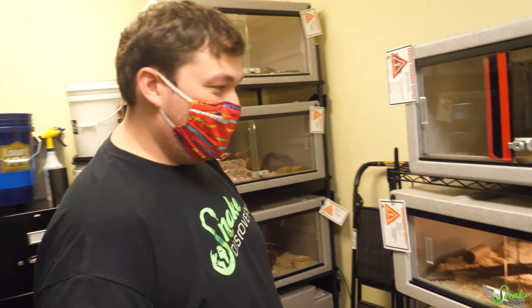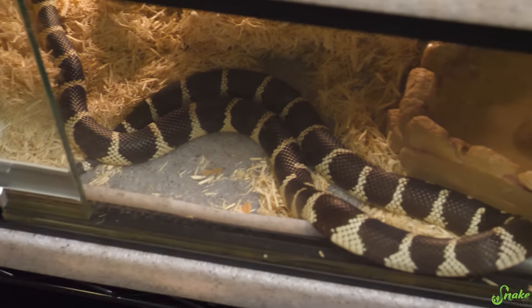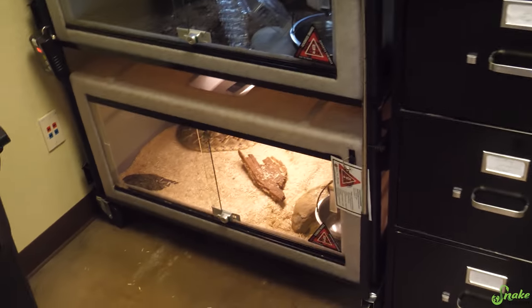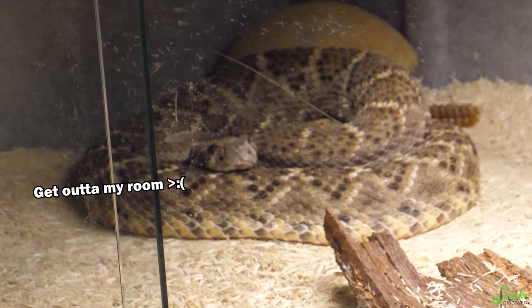Well, we found the venomous room! They also have rosy boas — there's a rosy boa in here, and a Cali king down here. You're a good-looking California King. There's a really mad snake in here as well — there's a diamondback in here that is not happy with us being in here. I'm sorry — I know you're beautiful, you're all tucked in.